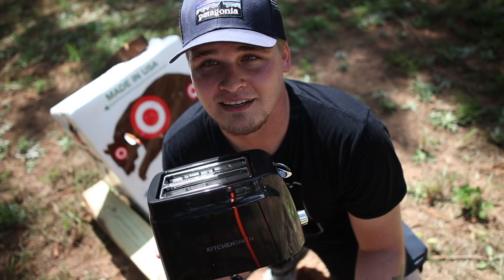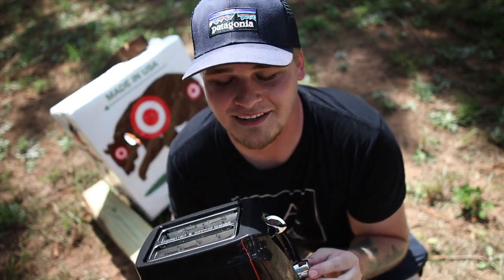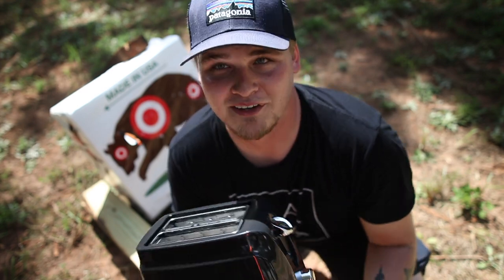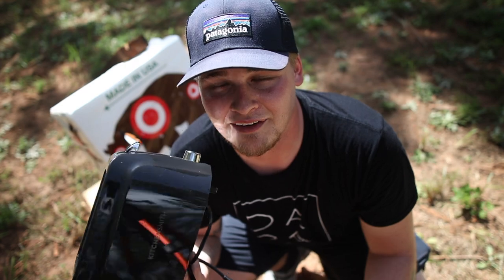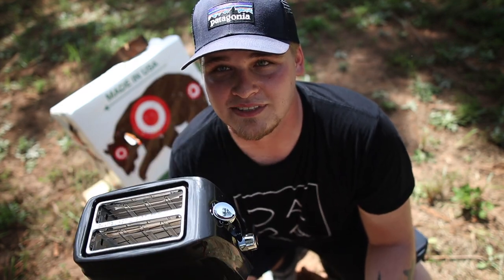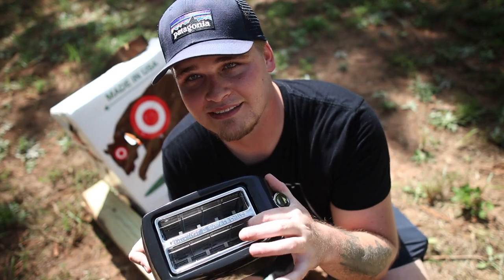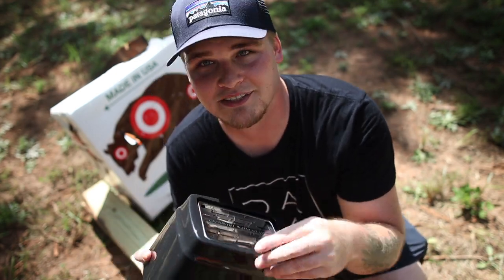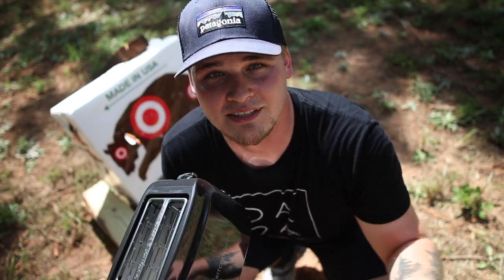Next on the list is this toaster. It's a pretty cheap toaster — I got it on sale at Kroger, on clearance because the box was messed up. Sam's gonna sling one down and see if we can get it to go straight through. It's plastic on the outside and of course has metal on the inside, just like a normal toaster, but the outside is plastic so I think it's gonna go right through.